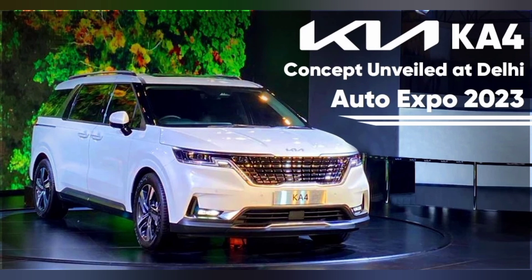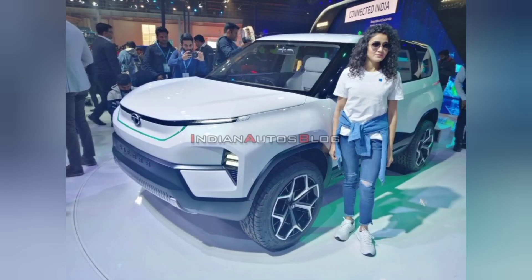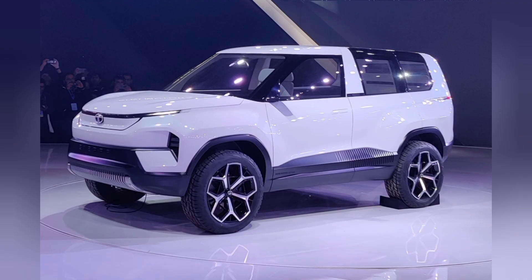From Tata, we have the EV concepts — the Harrier EV, Tata Sierra car in EV version. The Tata Curve is also available in an EV version, as well as an ICE counterpart with a 1.2L turbo petrol engine. The Tata Curve is a coupe SUV, launching in March.